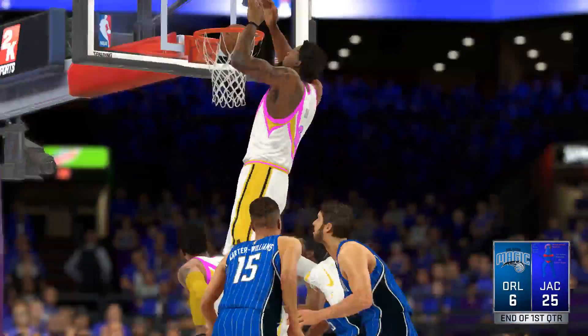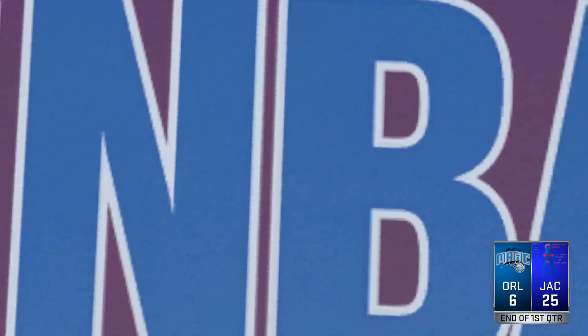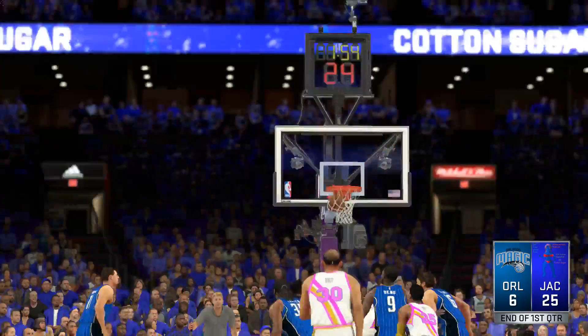Jacksonville leads by 19. The second quarter coming up right after this break, so don't go anywhere.